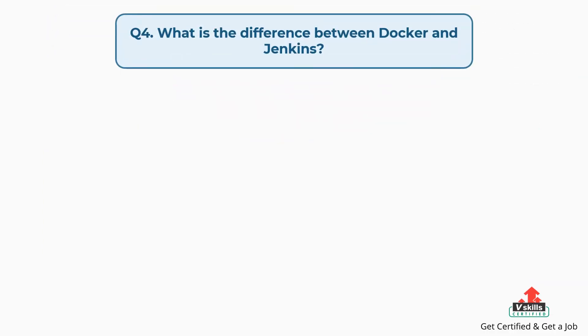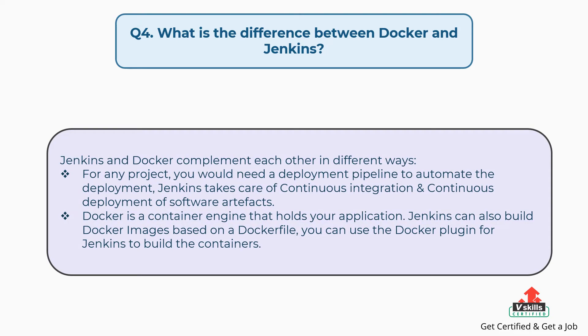Question number four: What is the difference between Docker and Jenkins? Jenkins and Docker complement each other in different ways. For any project, you would need a deployment pipeline to automate the deployment. Jenkins takes care of continuous integration and continuous deployment of software artifacts. Docker is a container engine that holds your application. Jenkins can also build Docker images based on a Dockerfile, and you can use the Docker plugin for Jenkins to build the containers.